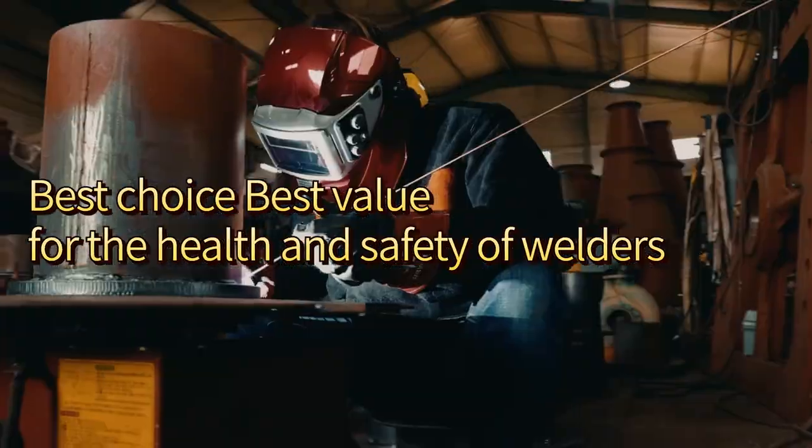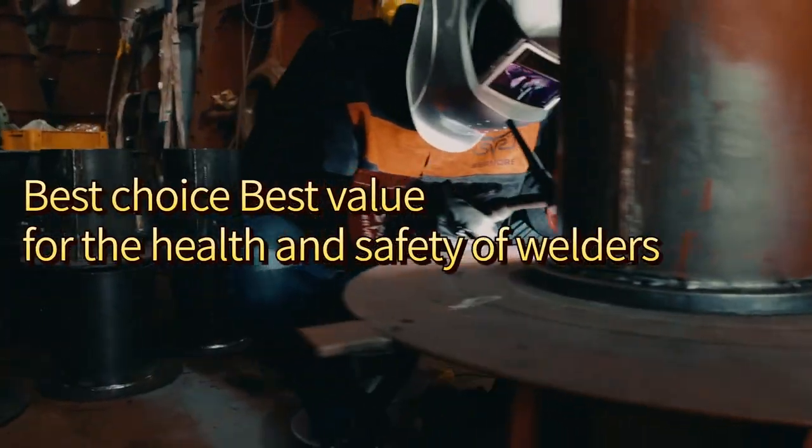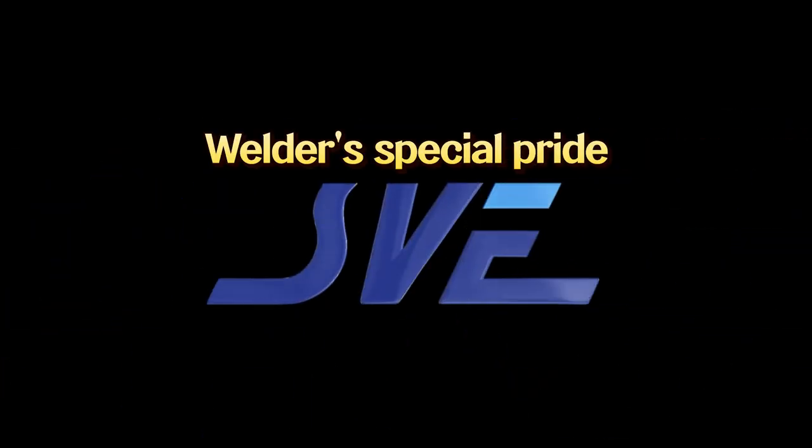Best choice, best value for the health and safety of welders. Welger's special pride — Savore.